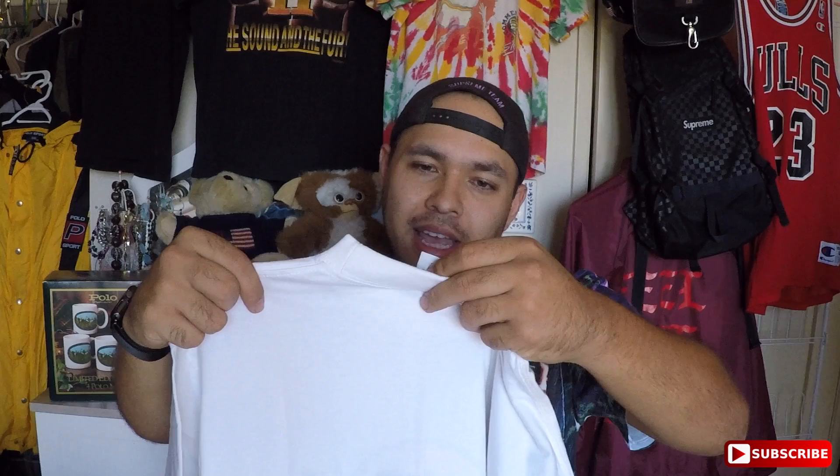I see a white shirt here — it's a tee, size small, vintage fit, 100% cotton, Hard Rock Cafe London. Very clean piece, love this Hard Rock Cafe stuff. I seriously just picked up a hat today too.